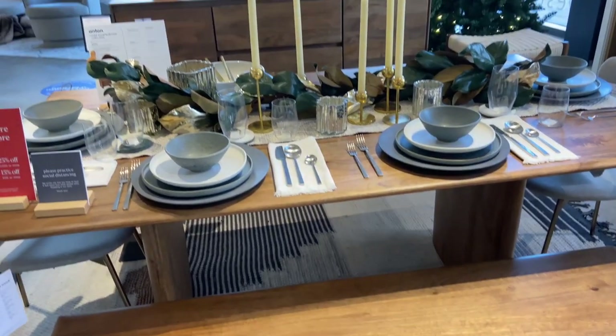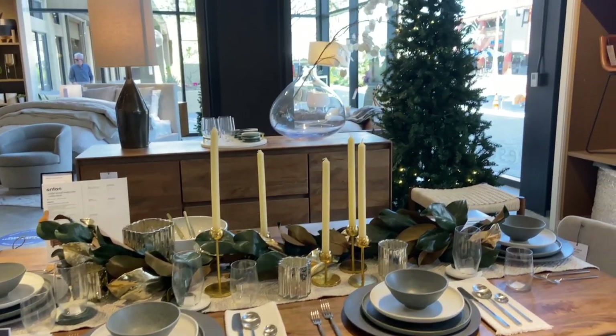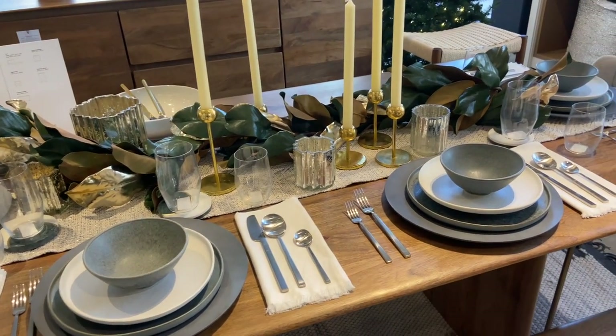Here's another great option for the holidays. I really love the magnolia leaf garland down the middle of the table with the candles — very romantic, very festive — and I really love the colors they used here.